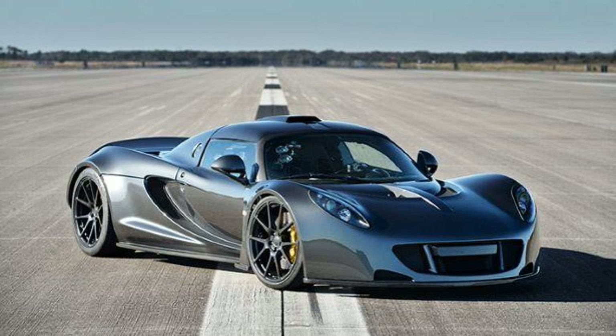All that power is matched with beefy brakes: carbon ceramic rotors with 6-piston Brembo fixed calipers. It rolls on 19-inch front and 20-inch rear HRE forged monoblock wheels wrapped in 265/30ZR19 front and 345/30ZR20 rear Michelin Pilot Supersport tires. Source: Hennessey.